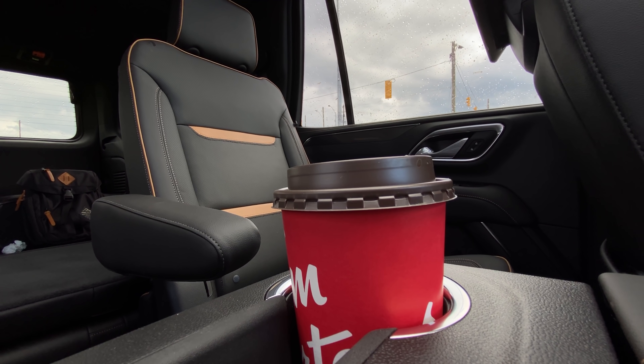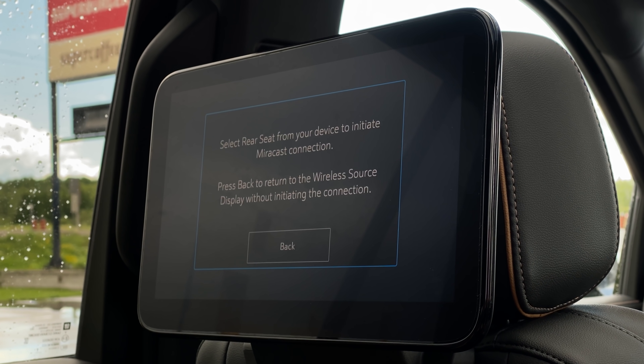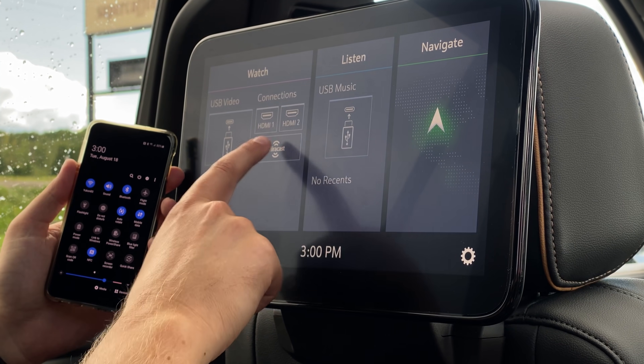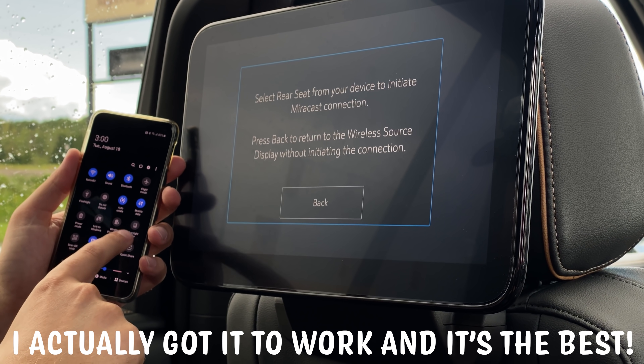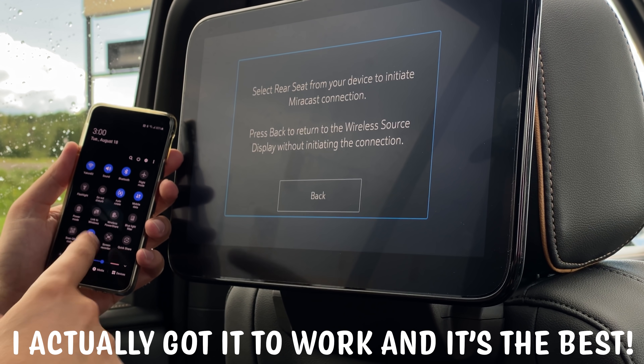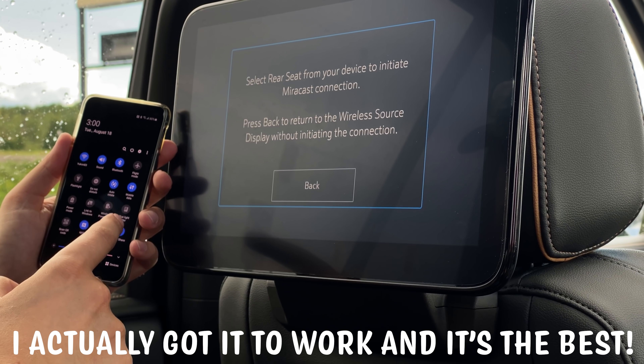What else do the rear passengers get access to? A rear entertainment system — it looks very nice, it's high res. There are some bezels to it, and apparently you can get mirror cast on it. I can apparently use my Android phone on it, but I haven't been able to get it to work no matter how hard I tried. But it's not only GM — I've never gotten it to work on any manufacturer's vehicle.